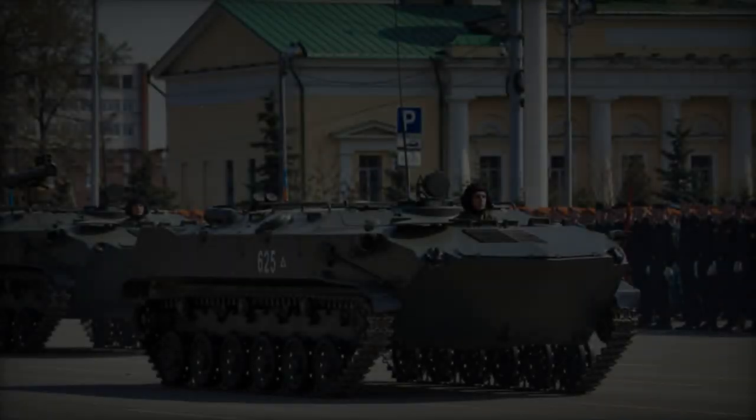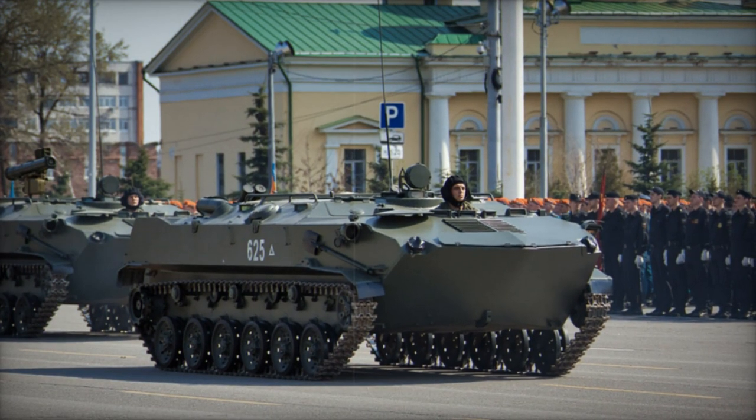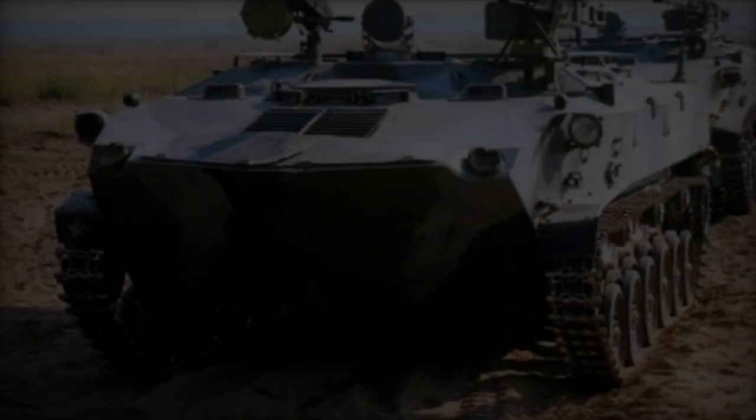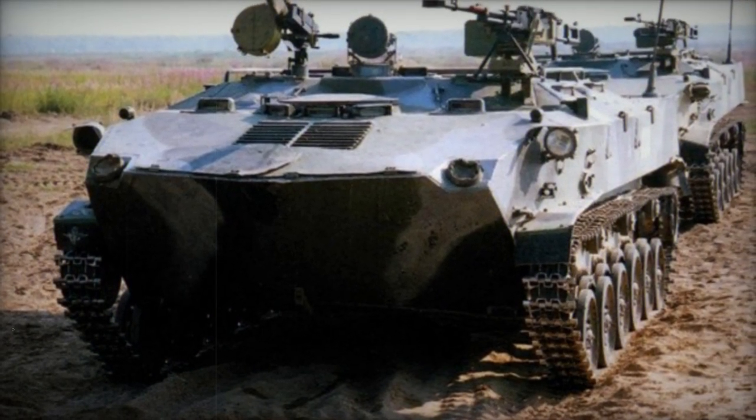Derived from the BMD-1 airborne combat vehicle, the BTRD features a lengthened hull and an additional road wheel on each side. The original turret housing a 73mm gun has been replaced to accommodate more dismounts.